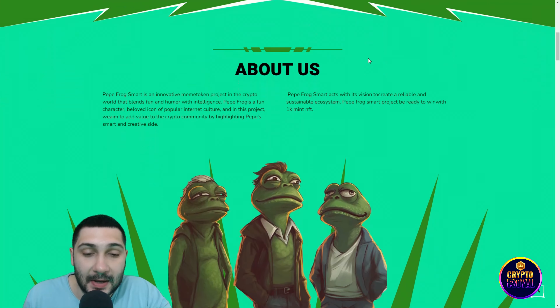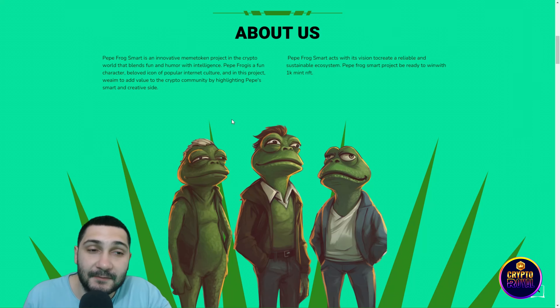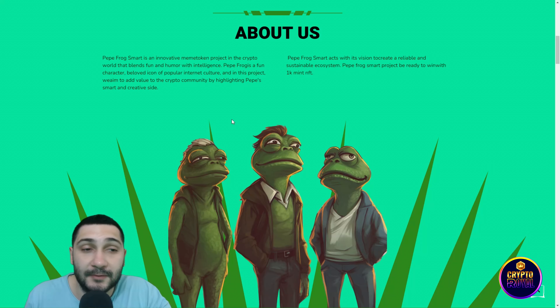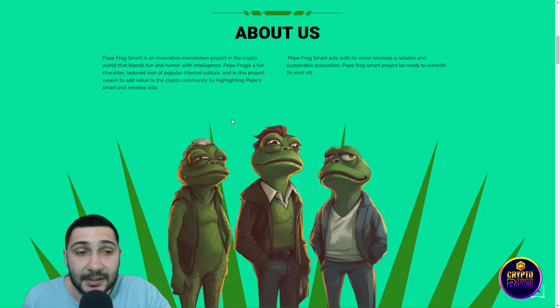By scrolling down you can see about them. Peppy Frog Smart is an innovative meme token project in the crypto world that blends fun and humor with intelligence. Peppy Frog is a fun character, beloved, iconic, and part of popular internet culture.